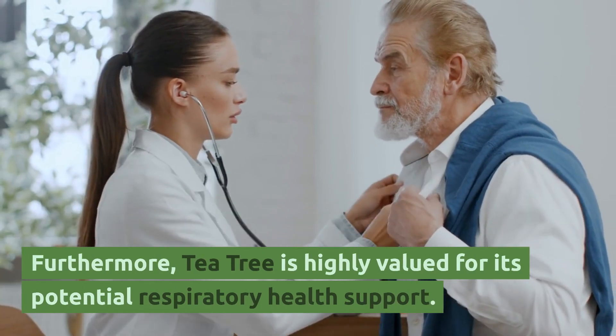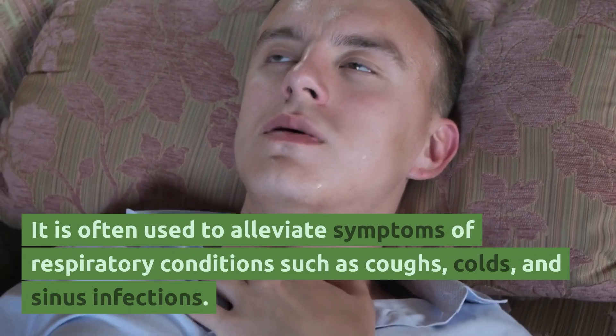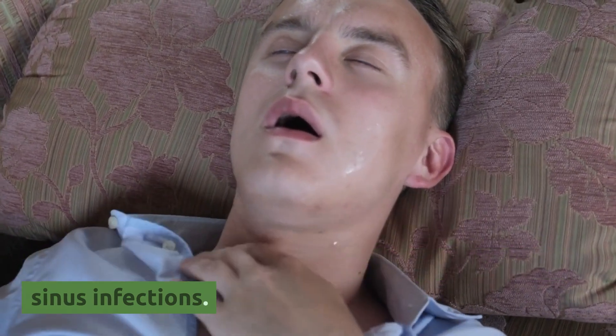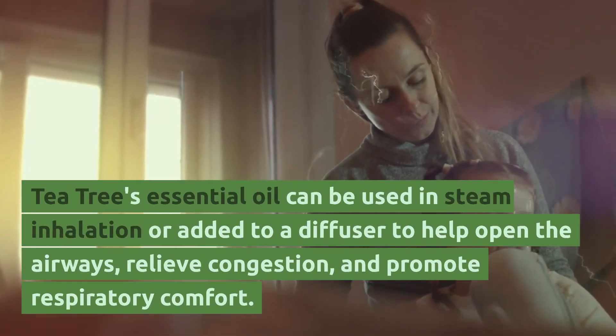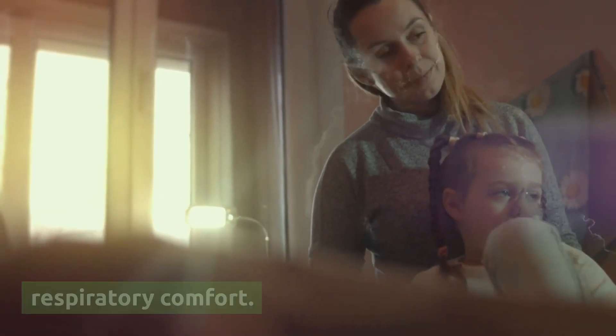Furthermore, tea tree is highly valued for its potential respiratory health support. It is often used to alleviate symptoms of respiratory conditions such as coughs, colds, and sinus infections. Tea tree's essential oil can be used in steam inhalation or added to a diffuser to help open the airways, relieve congestion, and promote respiratory comfort.